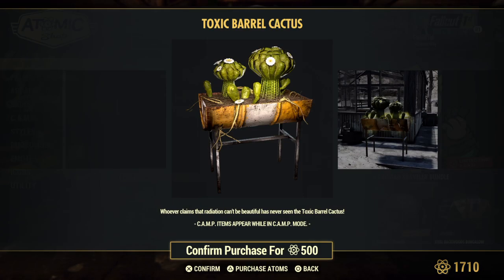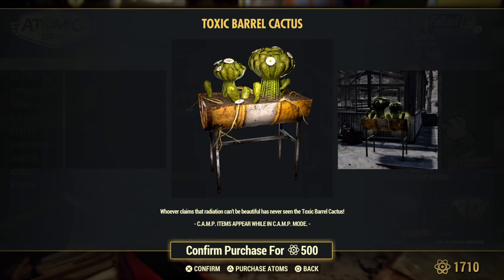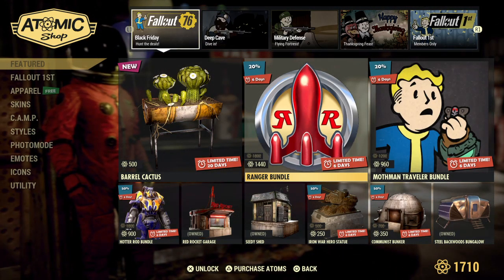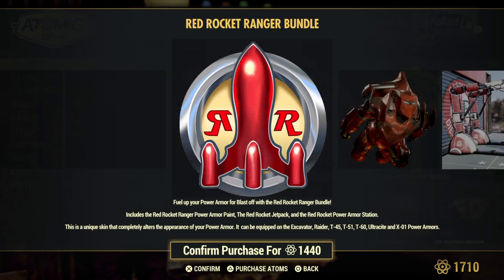Oh, Barrel Cactus! I like that. I am one of those people that love decorations — any greenery, I'm all about buying it, love it. Oh wait, I like how it has that radioactive glow to it, that's nice. The Ranger Bundle is back for six days at 20% off — let's check it out.